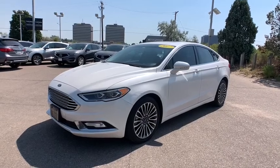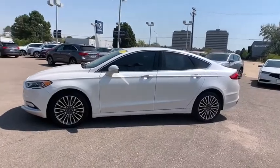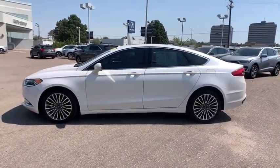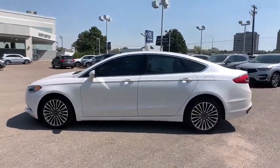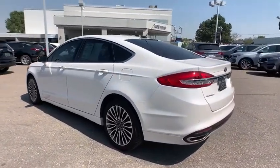Make a great choice today with the 2017 Ford Fusion. You can have both impressive power and great economy in a Fusion. This vehicle has less than 55,000 miles. Here are some of this vehicle's great options.